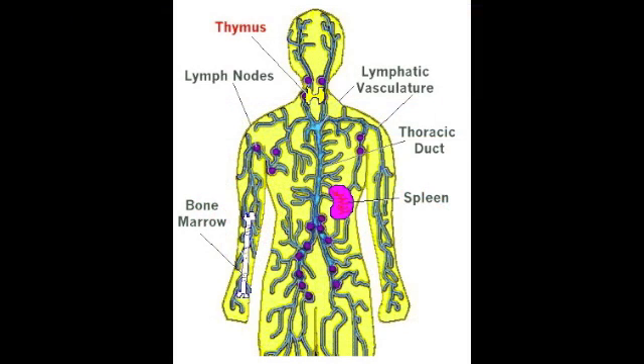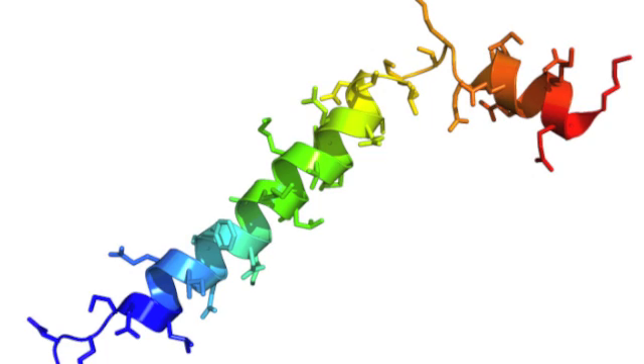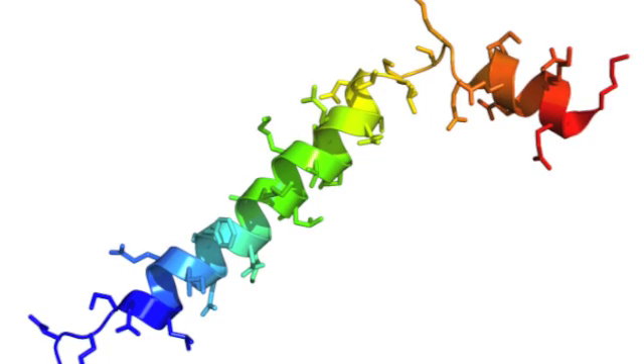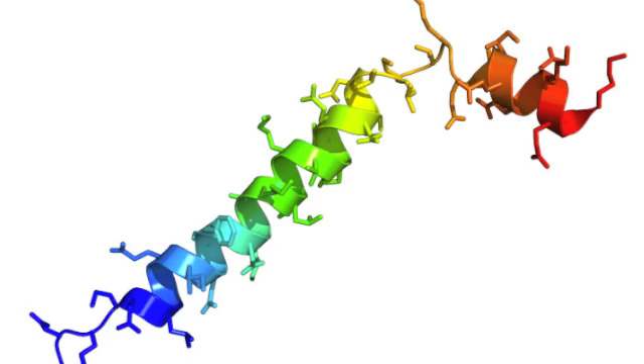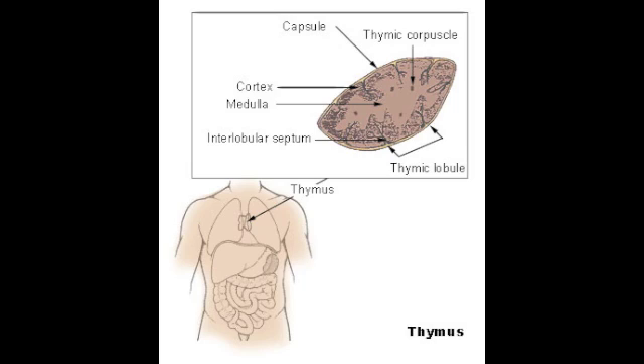The thymus is a soft bilobed structure whose lobes are surrounded by connective tissue. It is located in the chest, specifically behind the sternum and in front of the heart, and is entirely made up of lymphoid cells. The thymus secretes a hormone called thymosin, which is thought to stimulate the activity of lymphocytes, previously mentioned as B and T cells. The thymus is important because T cells develop here so that they can fight off invaders to the body, while B cells mature in the bone marrow.